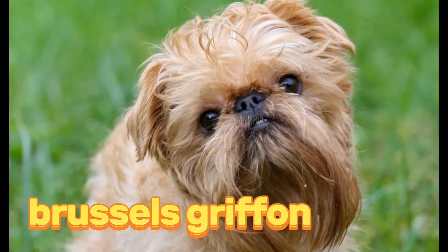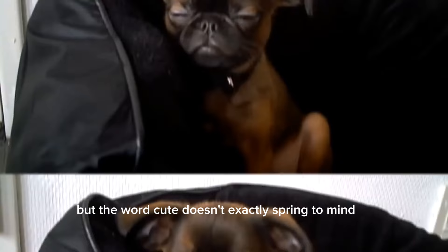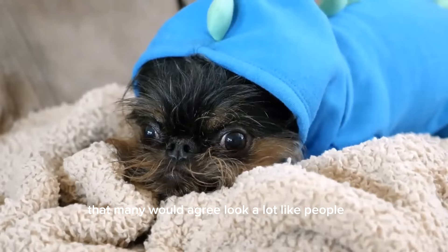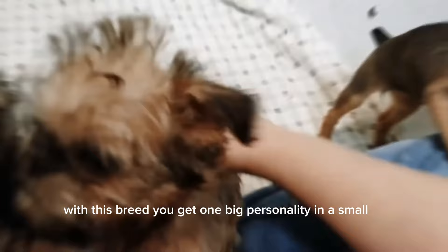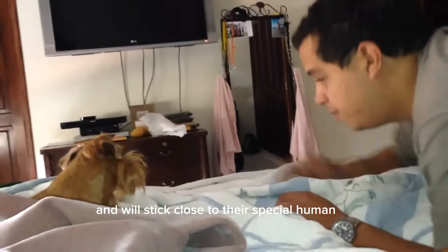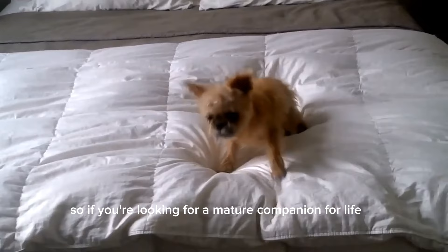Brussels Griffon. Beards have been called many things and make for some of the most playful, highly loving companions you'd love to cuddle — from sexy to manly — but the word cute doesn't exactly spring to mind at the thought of facial hair. Yet with their almost human appearance, the Brussels Griffon defies all that logic. They are sensitive and devoted dogs that many would agree look a lot like people, due to their large emotive eyes and bearded faces. With this breed, you get one big personality in a small package. One look into those big, human-like eyes and you'll be smitten. Griffons have a low threshold for loneliness and will stick close to their special human, providing years of love and laughter. So if you're looking for a true companion for life, this spirited companion might just be it.